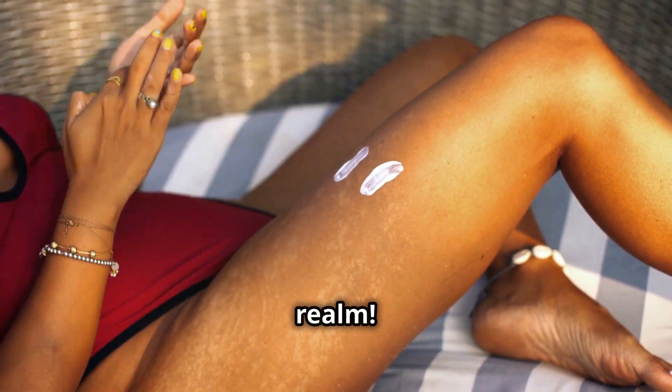While we're talking about sun protection, let's not forget about the importance of vitamin D. Our bodies produce vitamin D when exposed to sunlight, and it plays a vital role in skin health, immune function, and bone health. However, too much sun exposure can be harmful, so it's essential to find a balance. During the summer months, when we tend to spend more time outdoors, it's a good idea to supplement with vitamin D3 drops to ensure we're getting enough of this essential nutrient without overexposing our skin. Talk to your doctor about whether supplementation is right for you.